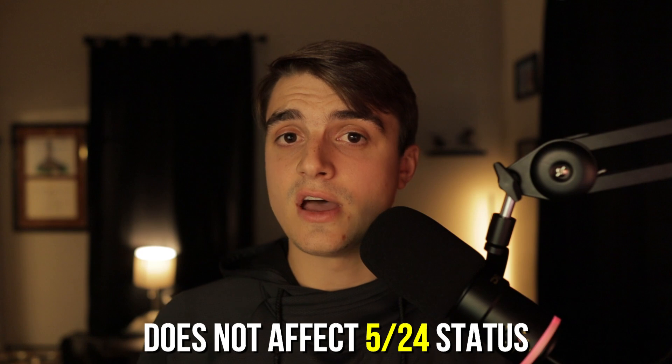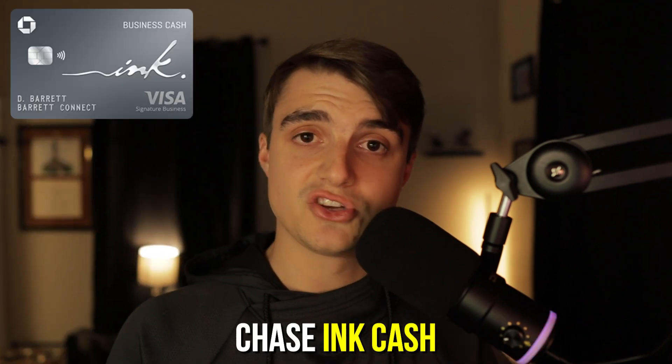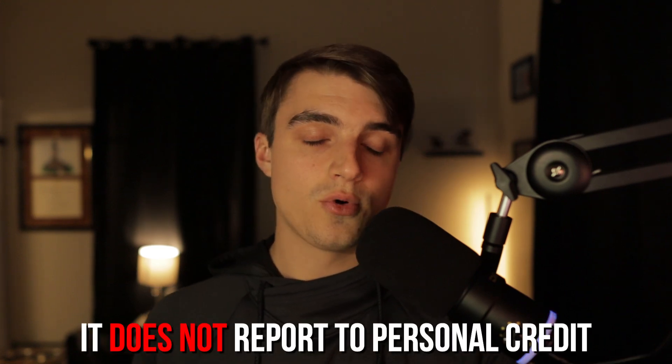I'm only going to be writing off purchases that are actually towards my business, and after I hit the sign-up bonus I'll probably use this card for business purchases only. Another great thing about this being a business card is that it does not affect my Chase 5/24 status. Right now I'm at 5/24 with Chase, but in January I'll drop to 4/24. This card also doesn't report to your personal credit report, so I had literally no effect on my personal credit score — not even a hard pull since I already had a pre-existing Amex account.